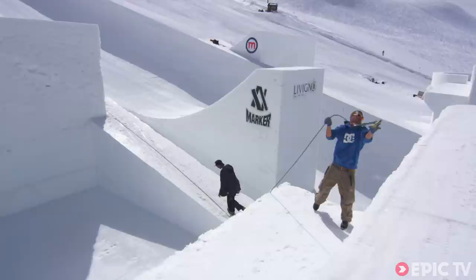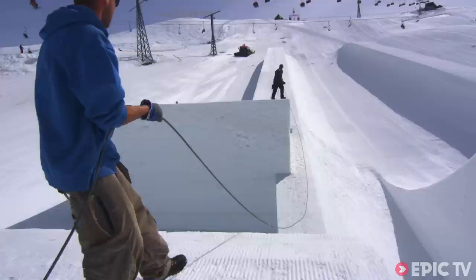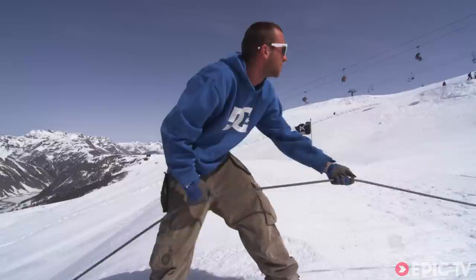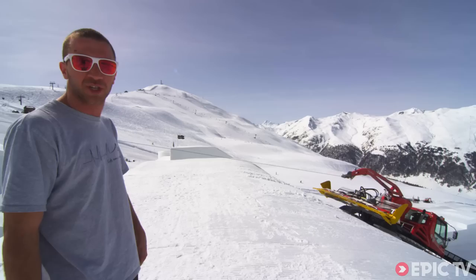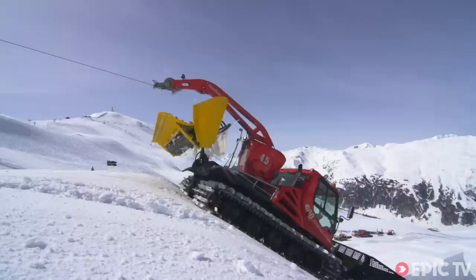Now we are grooming the landings, and for that we need two winch cats. It's always a bit tricky to connect those cats with the rope because we need to bring it up by hand over the castle, throw it down on the other side, and get it back up. It's pretty unusual because normally you only need one snowcat to groom a landing, but for features like this we need two.